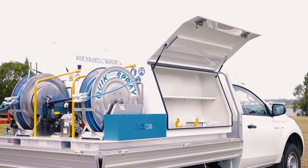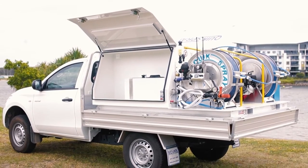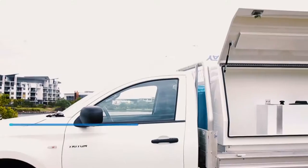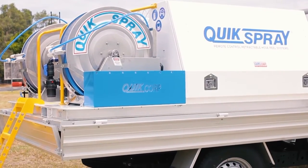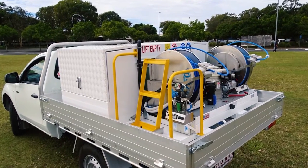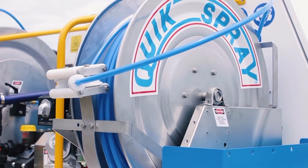Our integrated vehicle system offers you numerous options for spray solutions to suit many applications. Whether you require specialised equipment for graffiti removal, pest control or weed control, we'll fit out your vehicle with everything you need to make your job easier.